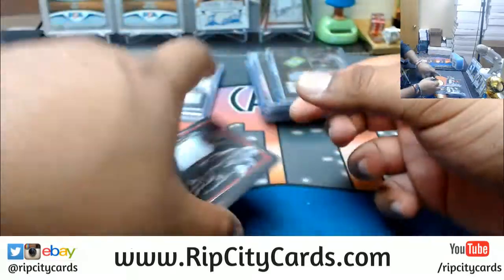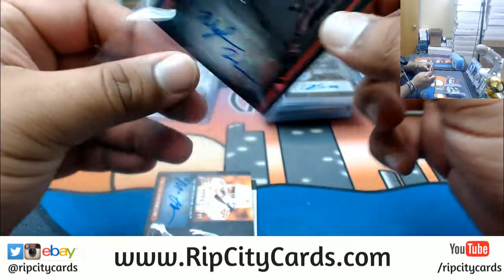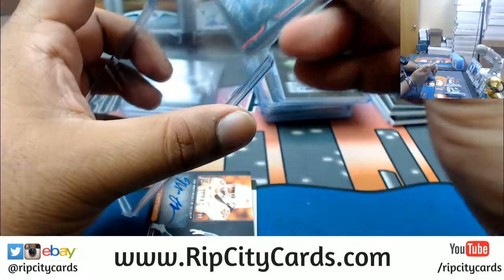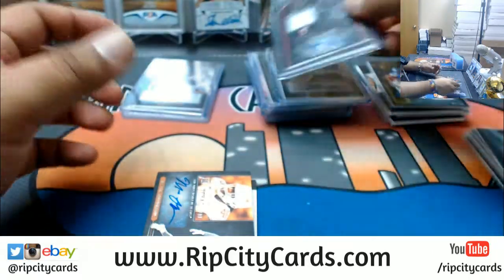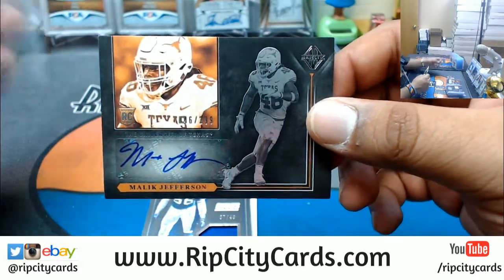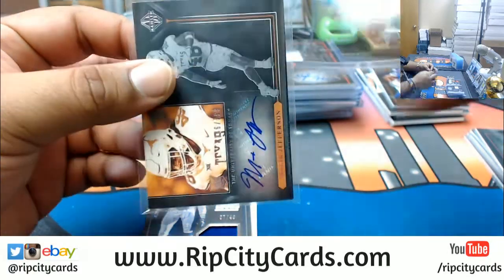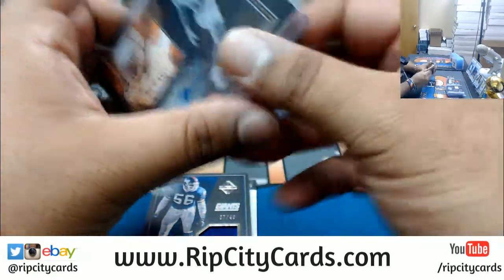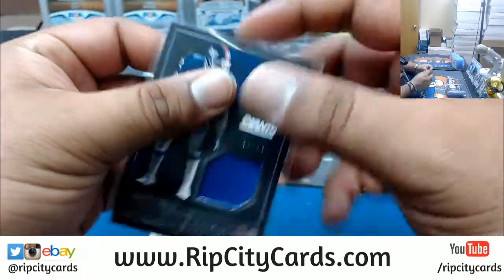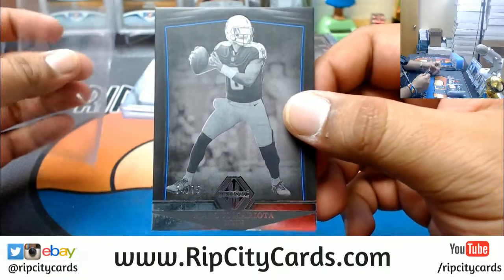We've got Naheem Hines to $189, patch auto — I'm not sure what his pro team is. Speaking of the Longhorns, Malik Jefferson autographed to $299 — not sure what his pro team is either. To $49, Lawrence Taylor patch, Giants. And last but not least, Marcus Mariota to $75 for the Titans.